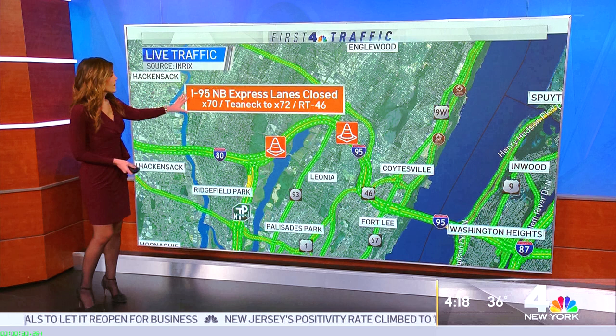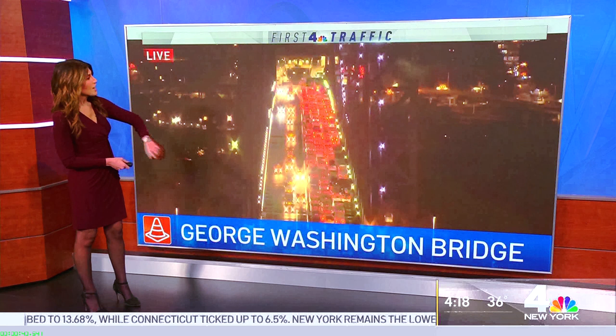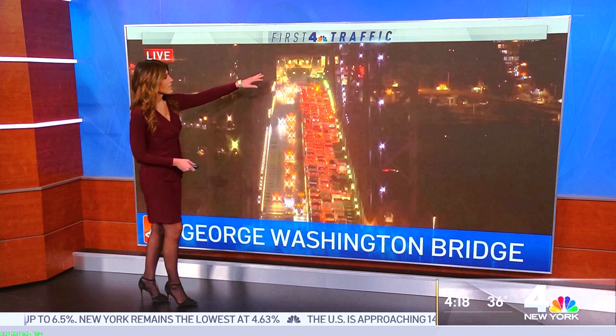Over on 95 northbound, the express lanes are shut down with construction from exit 70 to 72. So if you're heading towards the George Washington Bridge, you will have to take the local lanes. But once you get there, right now things are extremely slow going as they're clearing. Also, things are quite jammed up on the inbound Holland Tunnel.